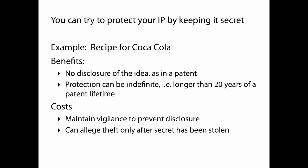Another important protection is that a trade secret can last longer than the 20-year lifetime of a patent. Coca-Cola, the soft drink, is much older than 20 years, and another company can't reproduce it with that recipe. The cost of a trade secret approach is that you have to maintain total vigilance to prevent disclosure. Furthermore, you can only allege theft of the secret after it's been stolen — so if it gets out, you have to chase people down and assert that they've stolen your property.